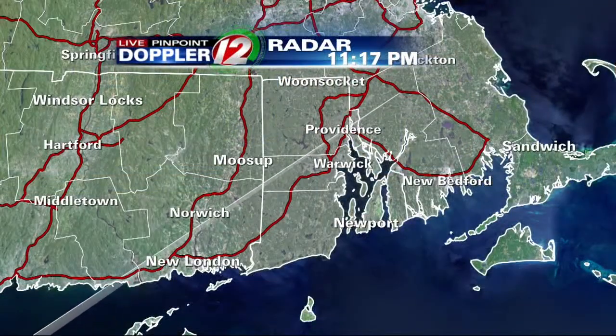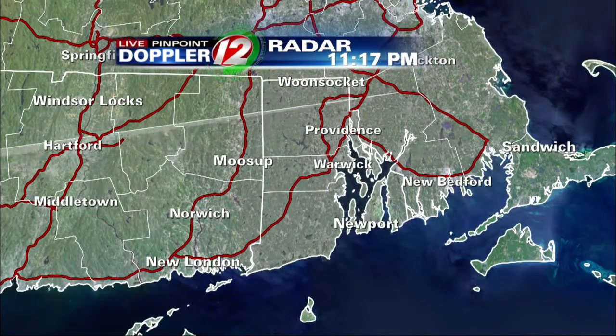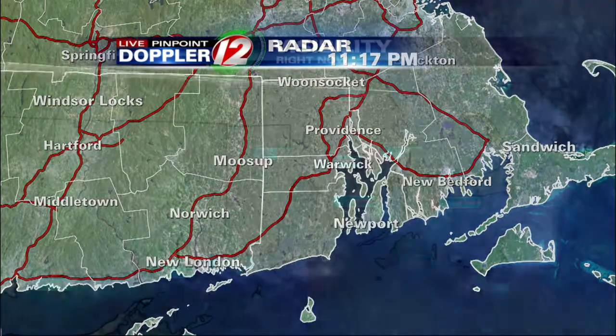Both clouds and humidity are on the rise this evening. Some fog across the coastline and eventually some much-needed rain. Live Pinpoint Doppler-12 radar locally, we don't see much activity. The rain and thunder are still out towards upstate New York — it'll take until early tomorrow morning for that to arrive.